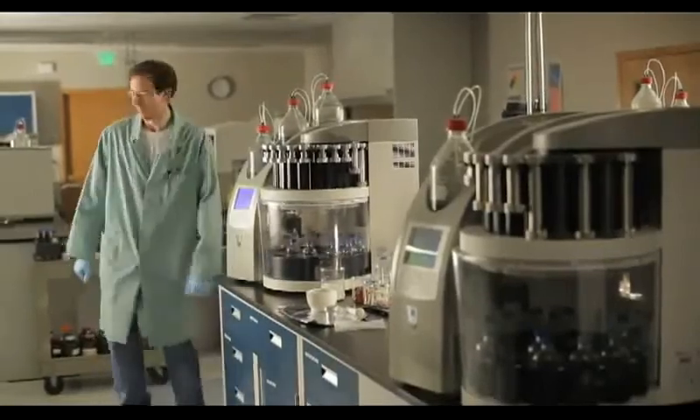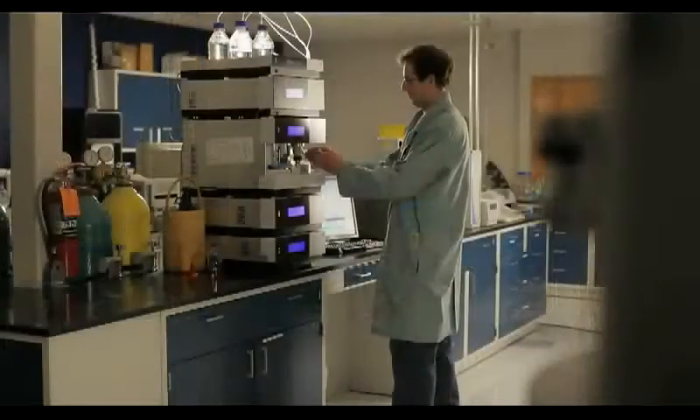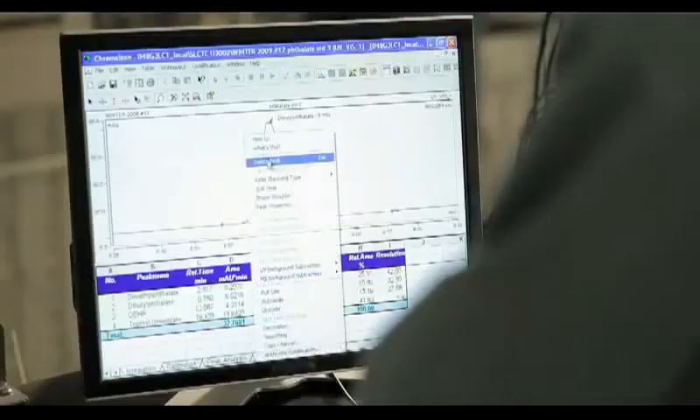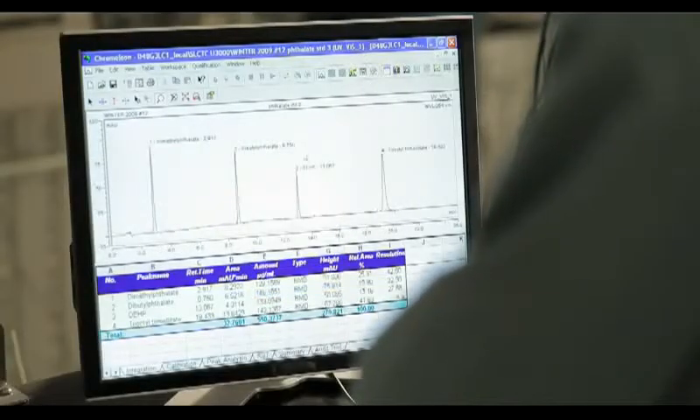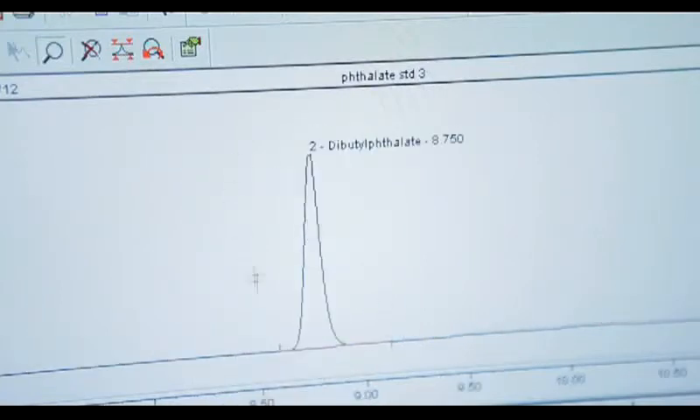The ASE system also gives you walk-away automation. The system does all the rinsing and solvent switching, resulting in faster method development.